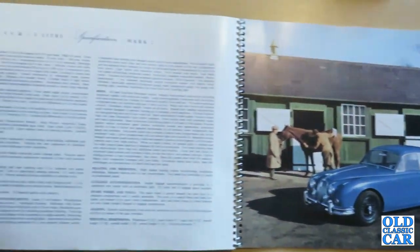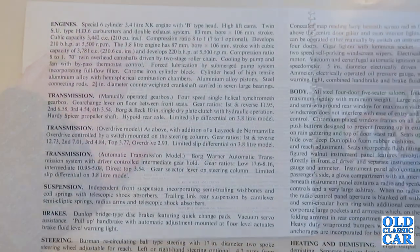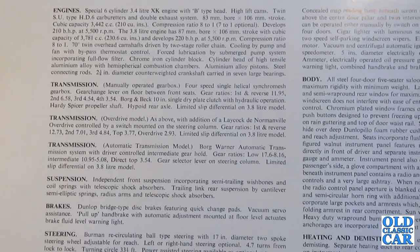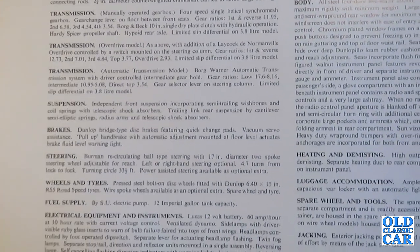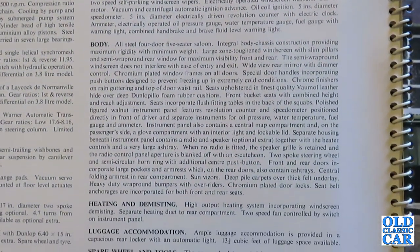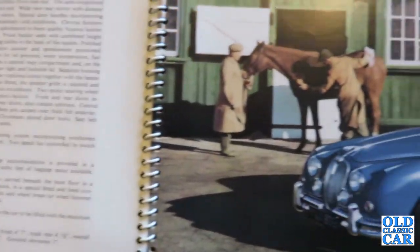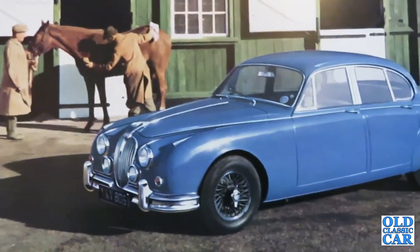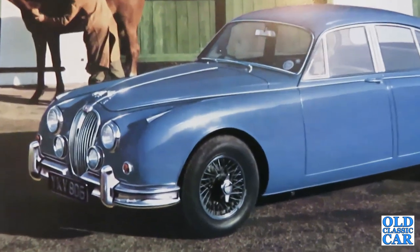Here we have a specification page for the Mark II in 3.4 and 3.8 litre form. The 3.8 litre was the daddy of the range, but many people reckon the 3.4 was the sweeter engine of the two. I'll zoom in so you can have a read. You could have a manual gearbox or the automatic depending on preference, but nowadays the manual is the car to go for.